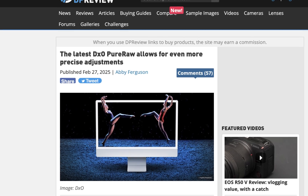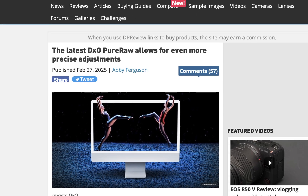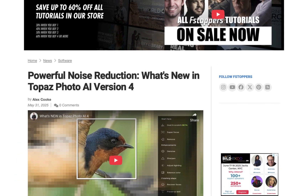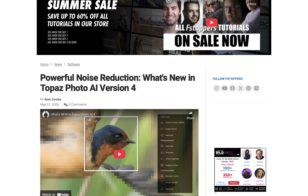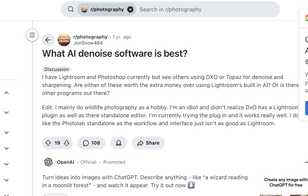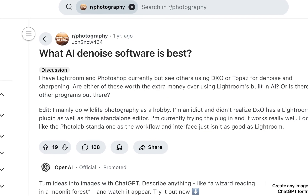With the recent release of the latest iterations of both DxO PureRAW 5 and Topaz Labs 4, I thought it would be a good time to update last year's RAW image denoiser comparison with an updated set of competitors to find out which is the best RAW image denoiser for 2025.